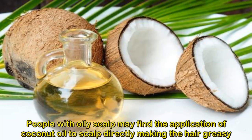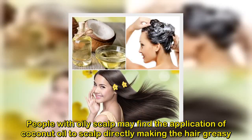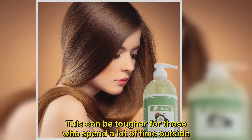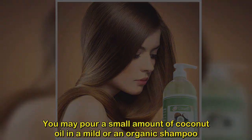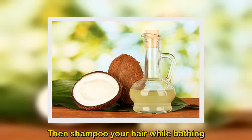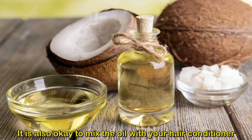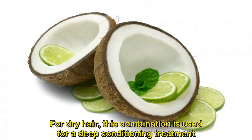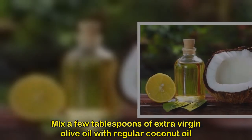Method 2: Using coconut oil with shampoo and conditioner. People with oily scalps may find direct application of coconut oil makes hair greasy, especially for those who spend a lot of time outside. Pour a small amount of coconut oil into a mild shampoo and use it while bathing. It is also fine to mix the oil with your hair conditioner to add shine, softness, and promote hair growth.